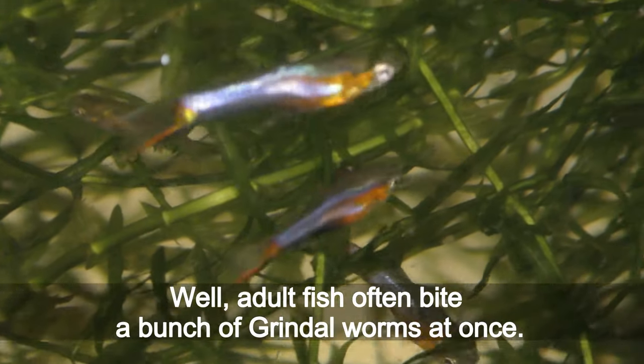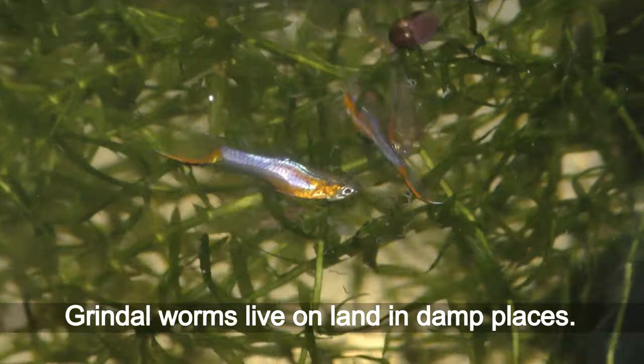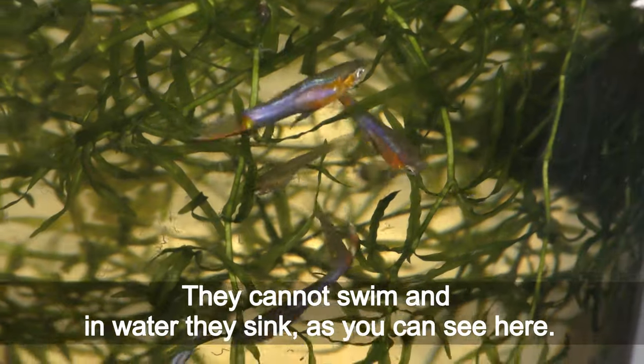Adult fish often bite a bunch of grindle worms at once. Grindle worms live on land in damp places. They cannot swim, and in water they sink, as you can see here.